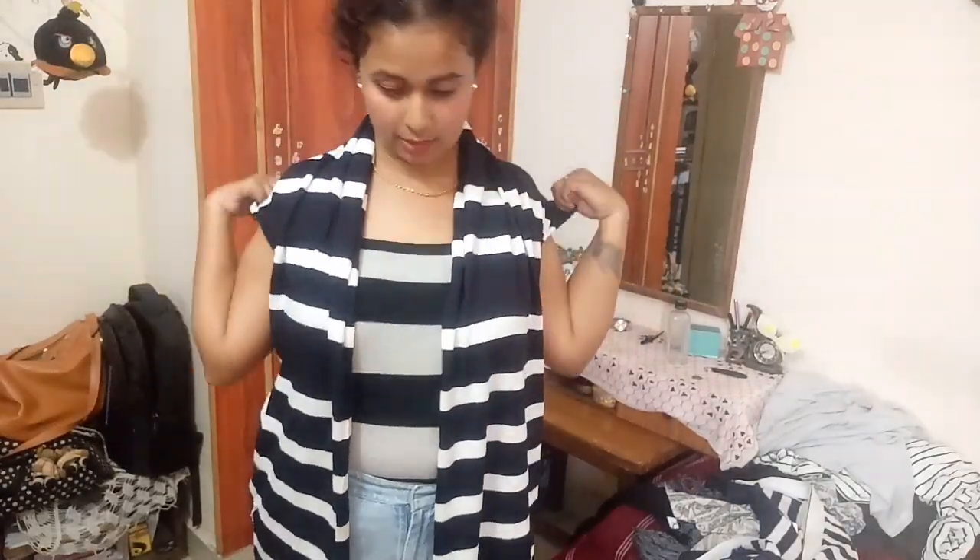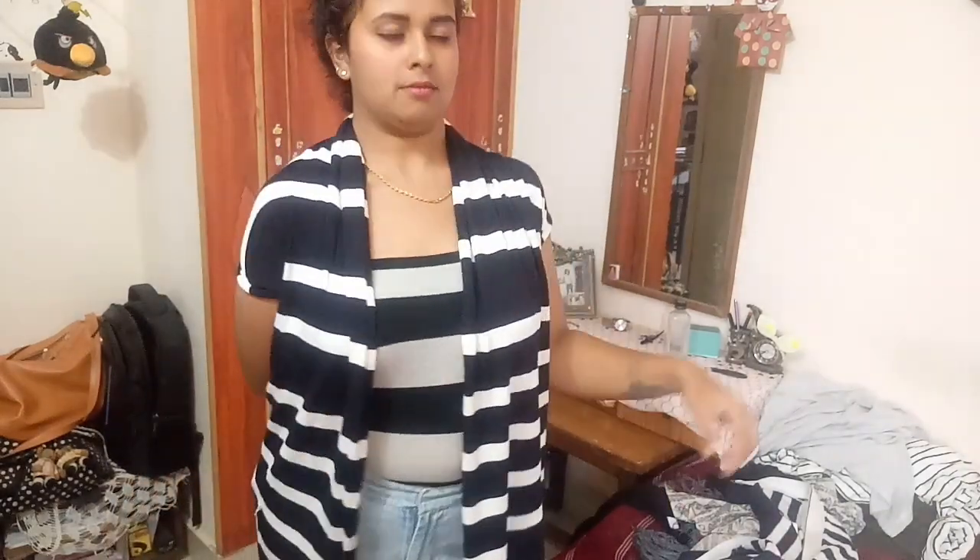Now this one is not exactly a cardigan but it functions like one. It has a very different way of wearing — it has only one huge opening, and you just put both hands inside it and it drapes out like this. It's really unique and I love the ding-dong details at the ends.